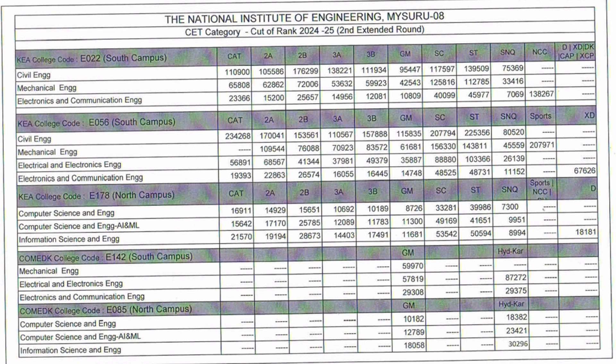For code E56 (South Campus unaided/standard fees), the cutoffs are: Civil Engineering 1,15,000; Mechanical Engineering 61,000; Electrical and Electronics (General Merit) 35,000; and ECE (General Merit) 14,000. Category-wise cutoffs are also listed — Category 1, 2A, 2B, 3A, 3B, SC, ST, SNQ, and NCC student cutoffs are all provided in the table.